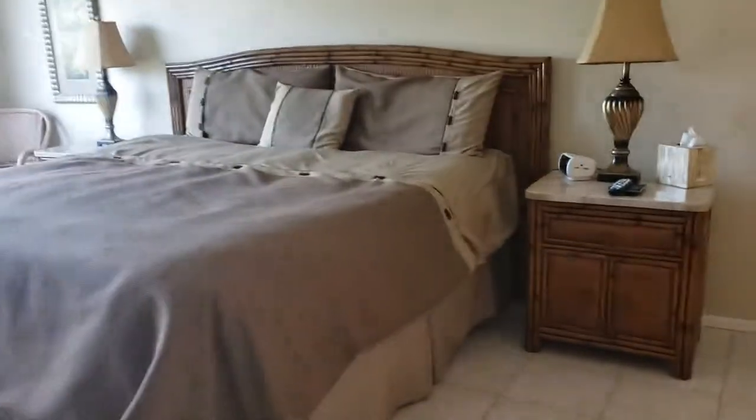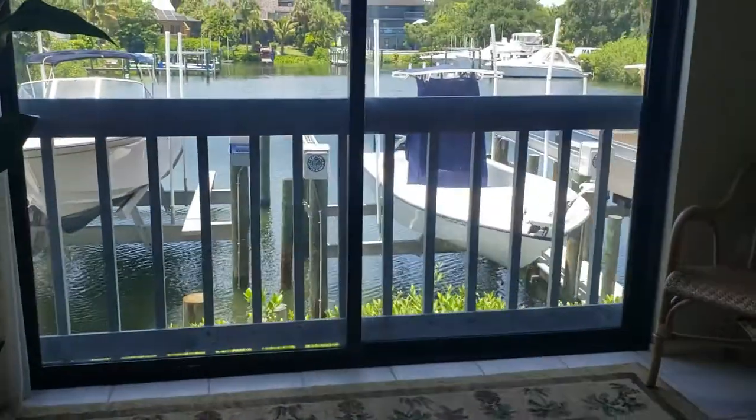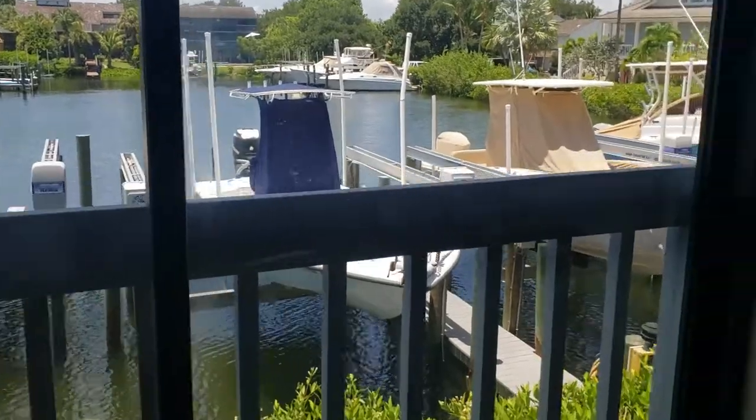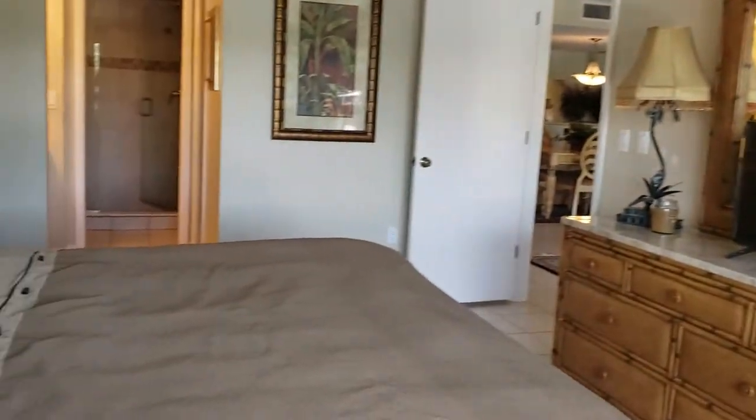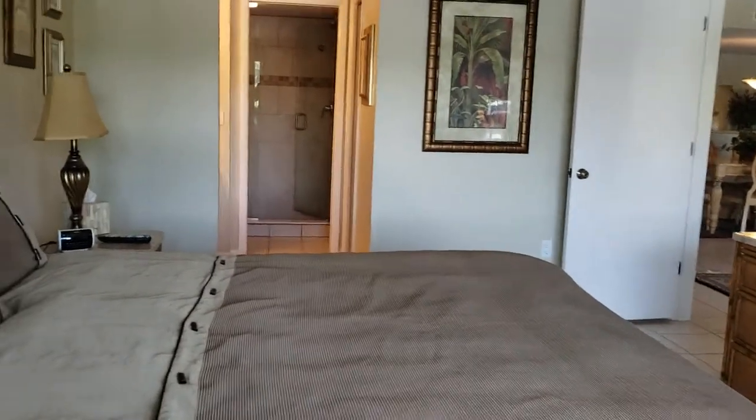The master bedroom is a good size — a really big king-size bed, two end tables, plenty of room. And again, I'm looking right at boats and water, which is very nice.